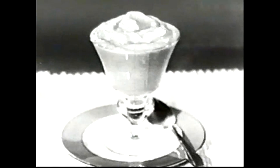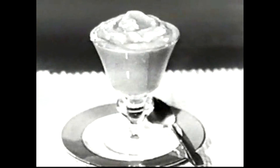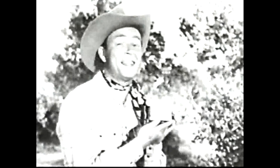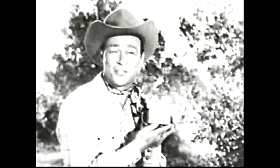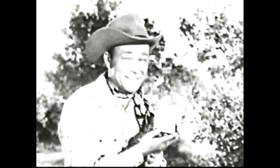And, kids, you just never ate a better-tasting dessert anywhere, whether it's butterscotch, vanilla, or chocolate. So ask your mom to get some Jell-O Instant Puddings for you real soon. And then the next time she's busy, you can have the swellest dessert in the whole world all ready for her. Don't forget the name — it's Jell-O Instant Puddings.